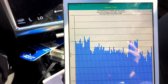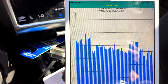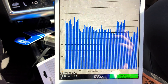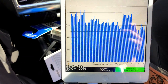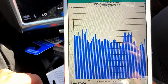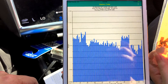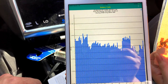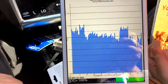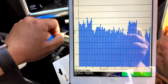Considering how warm and hot it is outside, these are pretty much somewhat ideal conditions for getting the most power into the pack. Looking down here — lifetime discharge 27.595 megawatt-hours, lifetime charge 29.787 megawatt-hours. We did charge to 100% according to the BMS. AC is running.